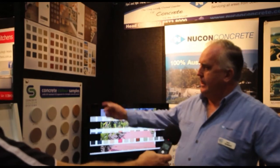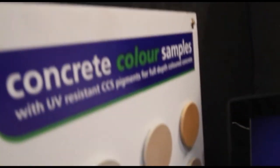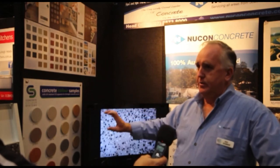Yes Bob, we use the Colour Concrete Systems Oxides. They are very, very good — they're all through colour. So if you feel that you might have the top wearing off, it'll actually have the depth of the colour all the way through. So that way you've got good solid colour.